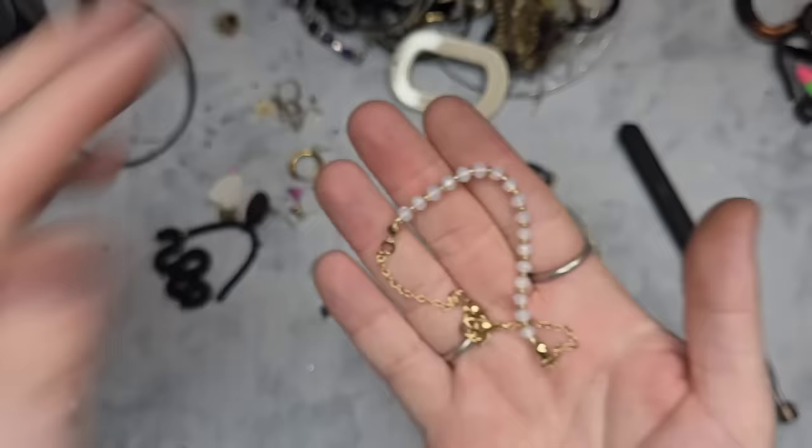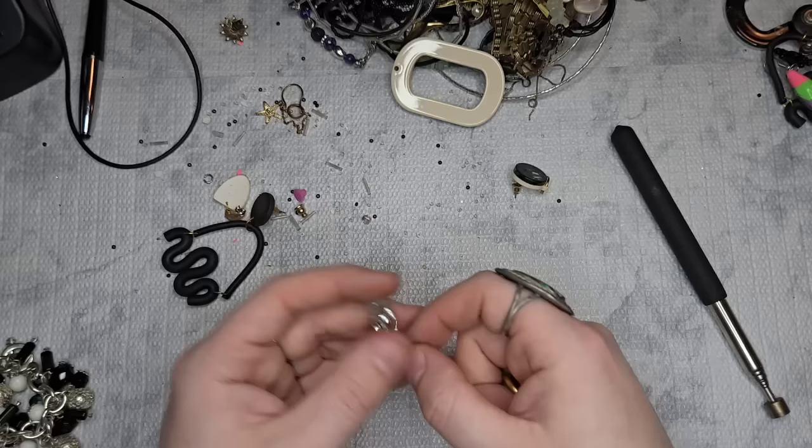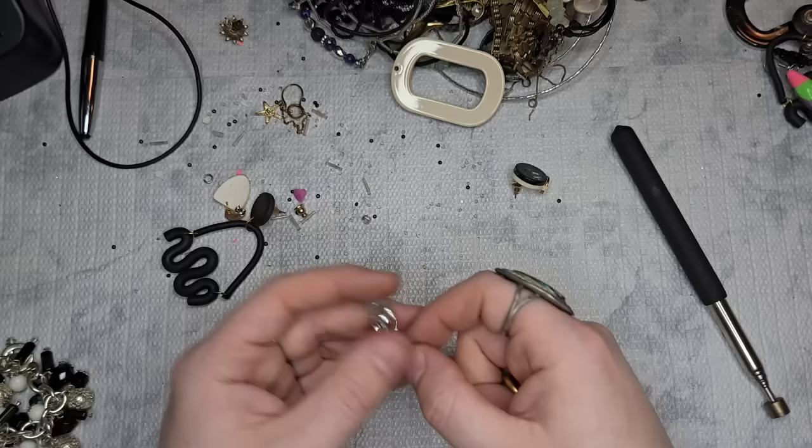We have another Alex and Ani with some tarnish — let's just do two dollars. It's a little pineapple. Don't wear it upside down — or do. That's a joke; if you know, you know.